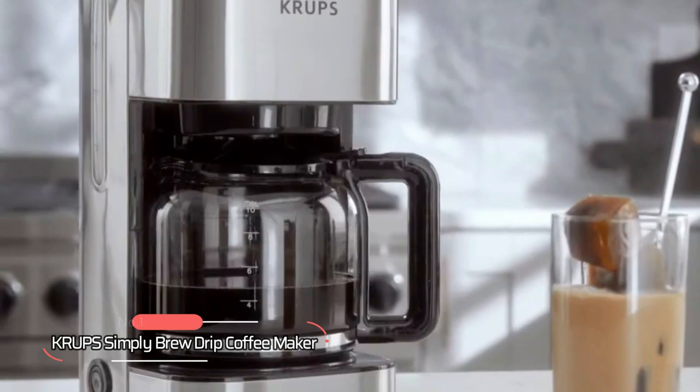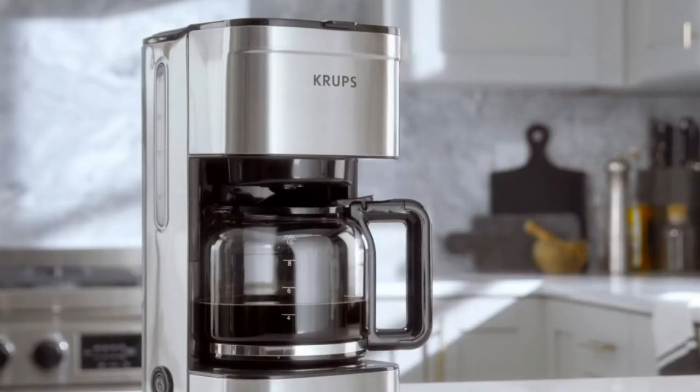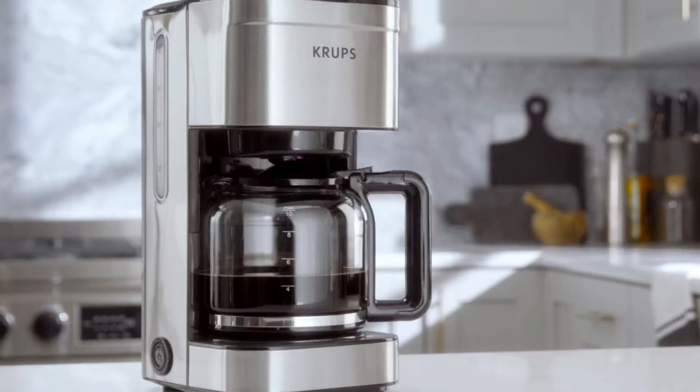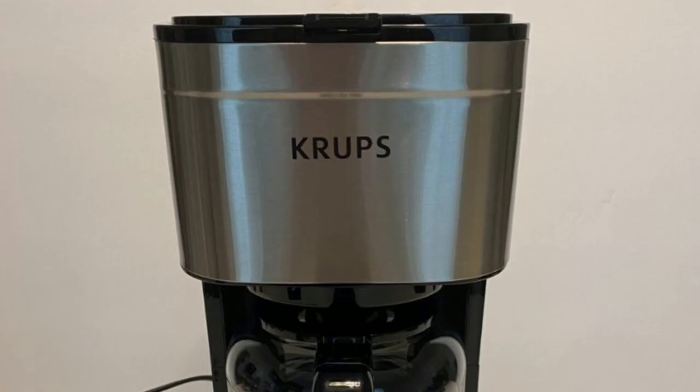At number one, we have the Krupp Simply Brew Drip Coffee Maker. This coffee maker is perfect for the whole family, with a 10-cup brewing capacity that's ideal for multiple coffee lovers at home while maintaining a compact and modern style. One of the standout features is its large permanent coffee filter that allows you to pour your desired amount of fresh ground coffee — no pods or paper filters needed.